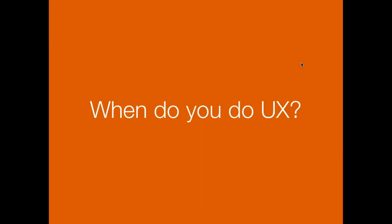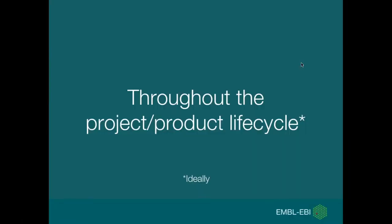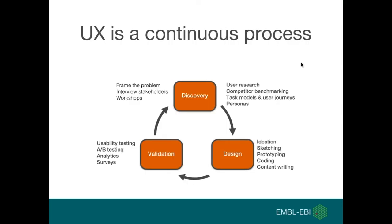When do you do user experience? Ideally, it's throughout the entire project or product lifecycle. However, quite often a user experience expert is brought in partway through a project — often too late, when various decisions about how the product will work have already been made. In my experience, it's much better to think about user experience from the very start, before the project begins. User experience is a continuous process.